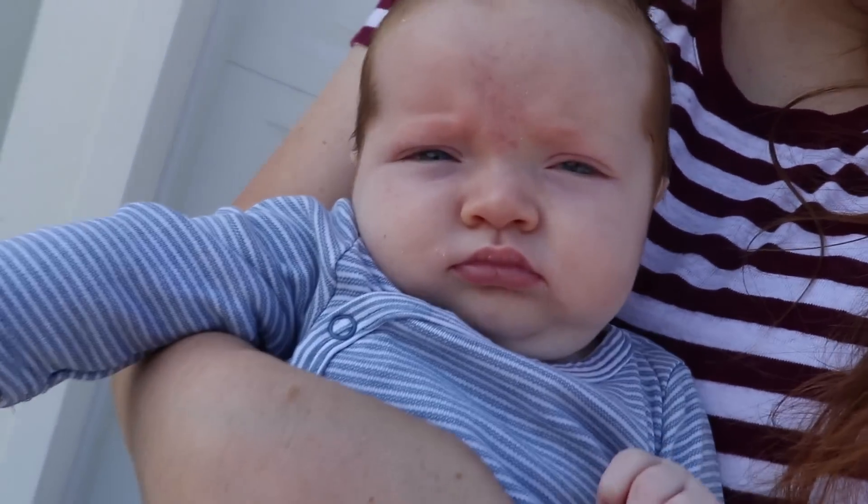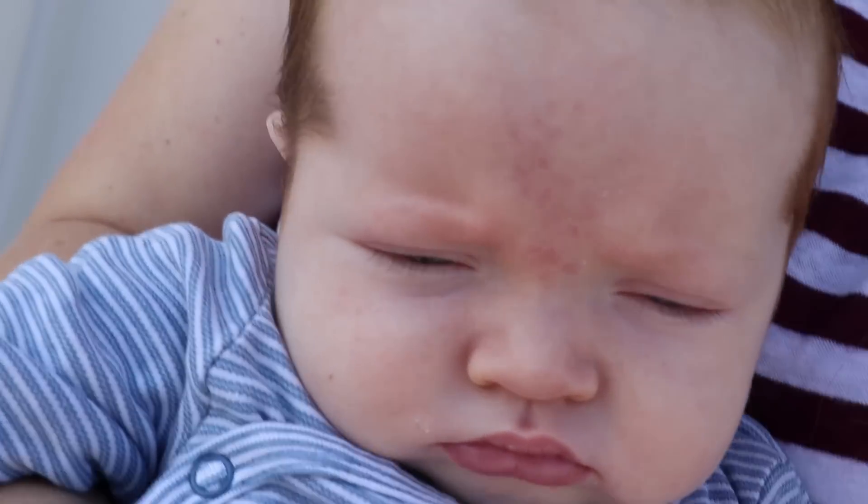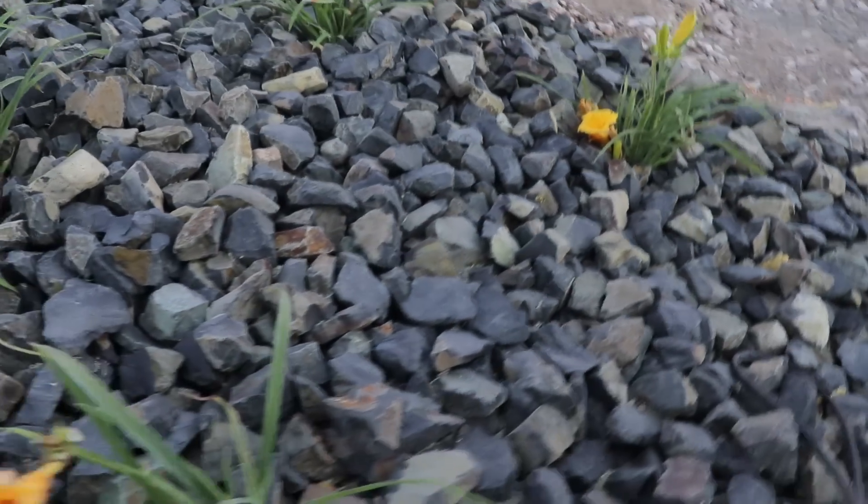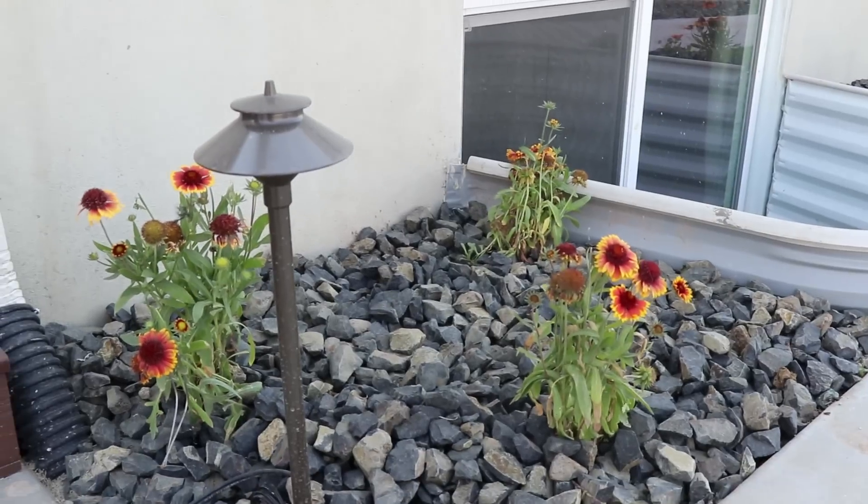Hi little Niko bear. Are you excited to have a backyard? They are going to have so much fun back here. Yes they are - they're going to live out here. What else do you want to show them? Let's show them my cool planter boxes. They are awesome because they have rocks and I don't have to worry about weeds or anything. There'll be a bush right there. We got cute little flowers going in right here. And there's some over here. Love it.